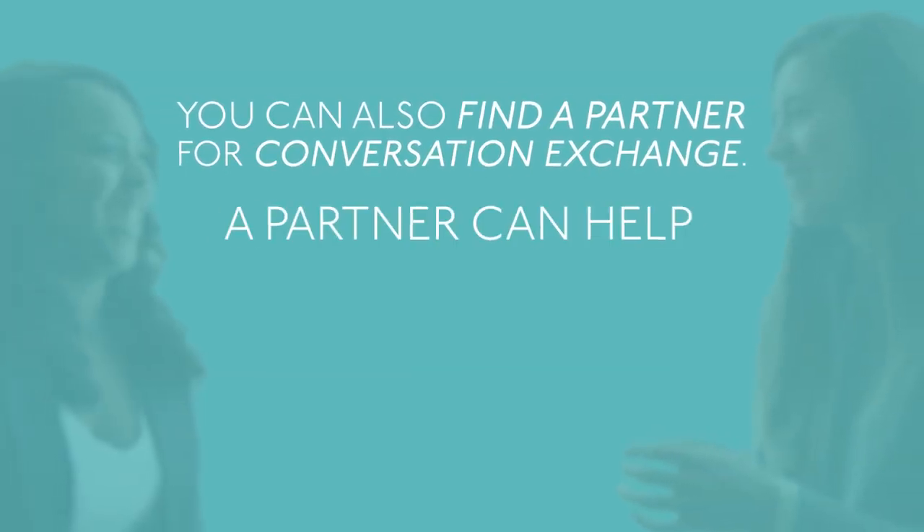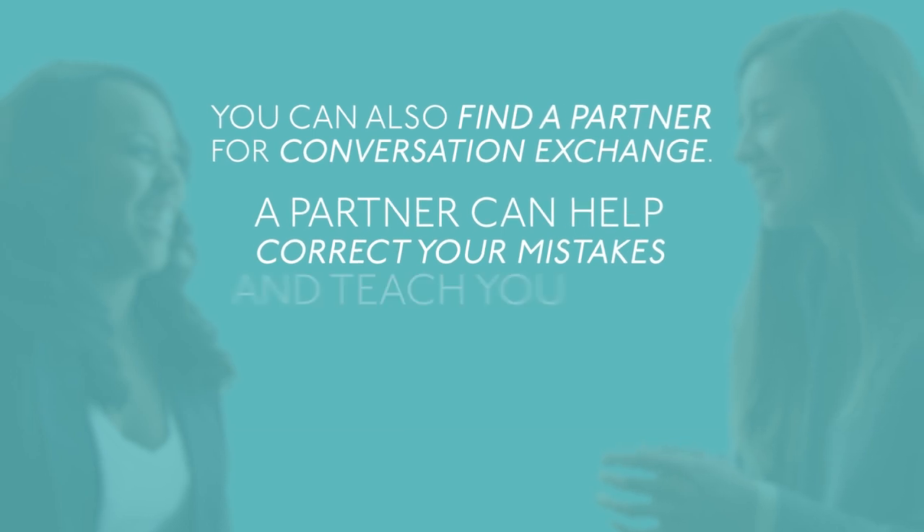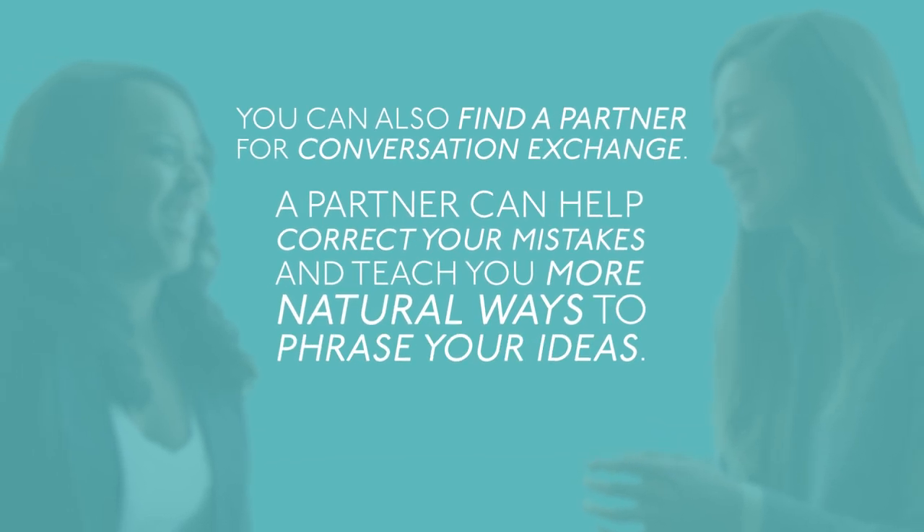You can also find a partner for conversation exchange. A partner can help correct your mistakes and teach you more natural ways to phrase your ideas.